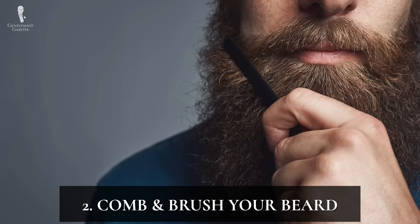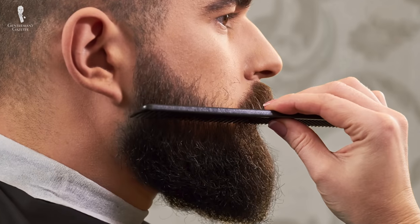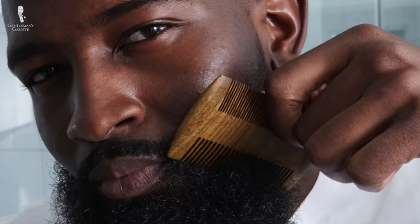Number two: comb and brush your beard. Just like combing your hair keeps it looking great, combing your beard will do the same. But combing your beard might not come as naturally as combing your hair. If you have a short beard, quickly running a comb through will help your hairs lay flat and encourage it to grow in the desired direction. For longer beards, combs will help with detangling and smoothing — so move more slowly, carefully loosening any snags.